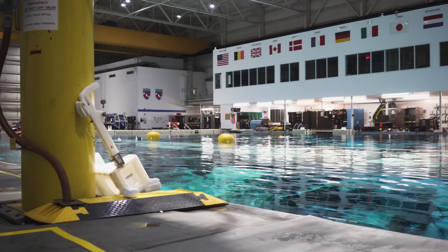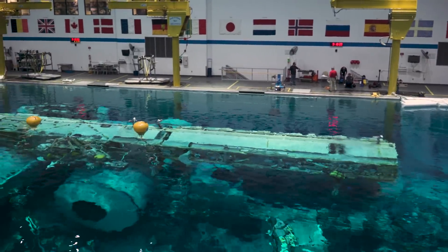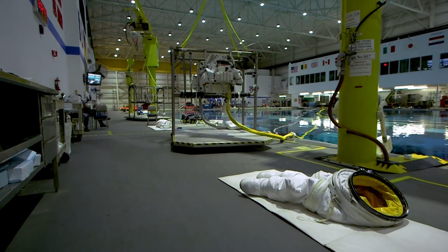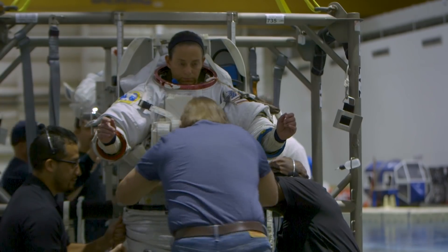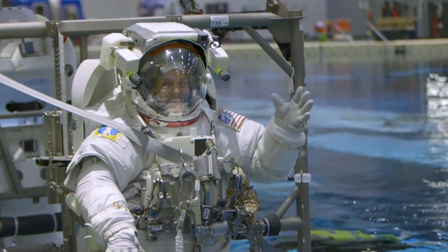This is the Neutral Buoyancy Lab. Being underwater is the closest thing we have on Earth to recreating the sensation of zero-g. That giant structure inside is an actual replica of the International Space Station for testing. Astronauts have to suit up outside the pool with a lot of help and then get slowly lowered in.